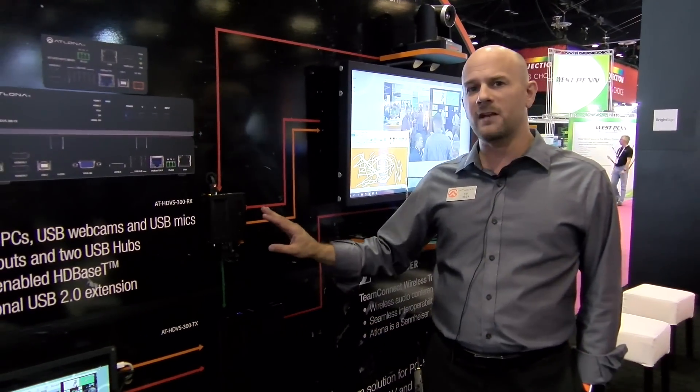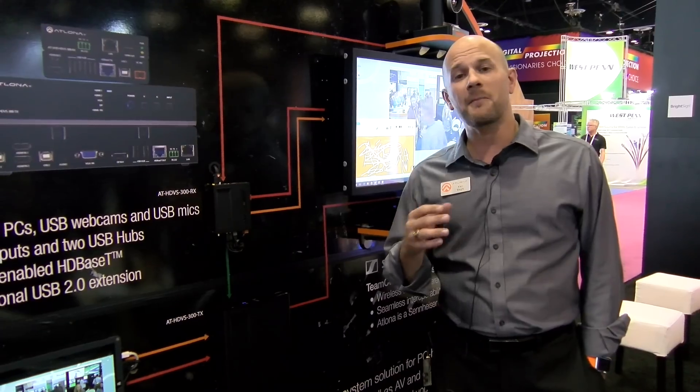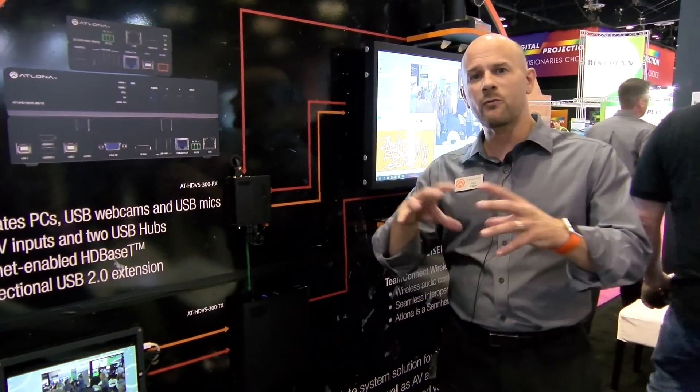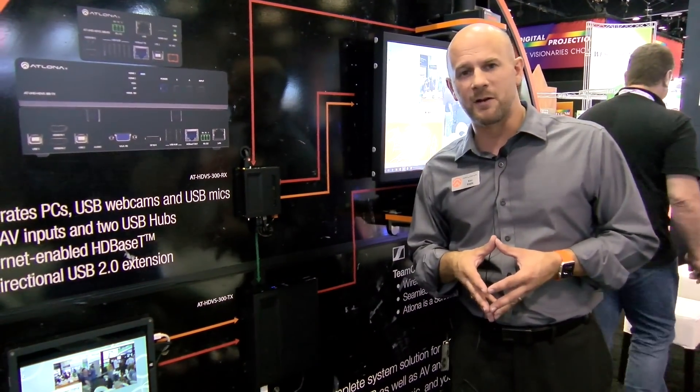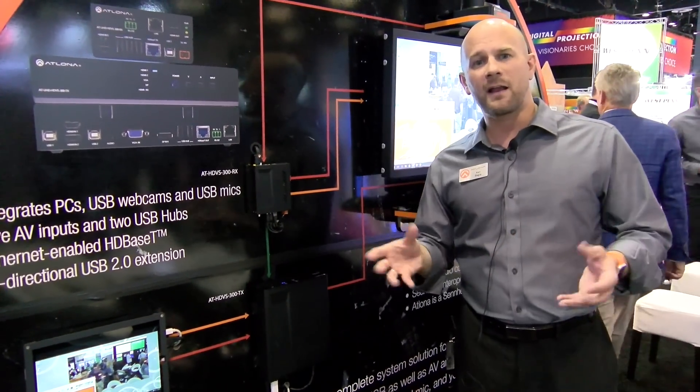If you're familiar with the transmitter-receiver HDBS 300, this was designed to be used for Skype-type video conferencing solutions. It allows everyone in the room to share in the Skype experience, not just the presenter who's at the laptop — that's the idea behind the HDBS 300.